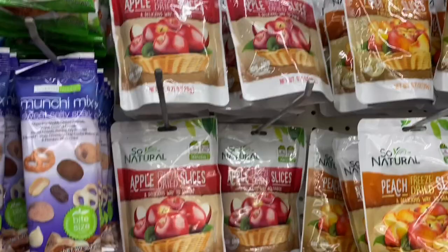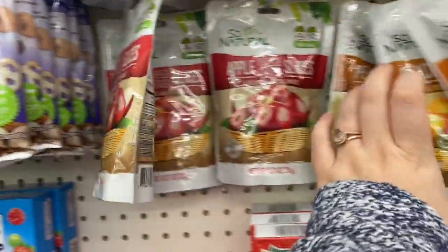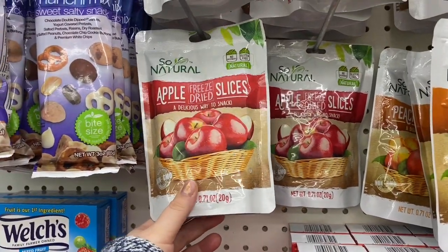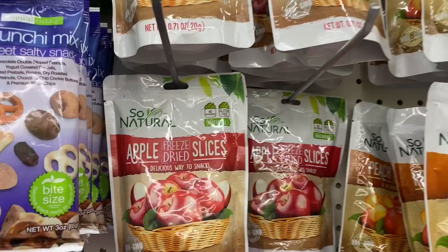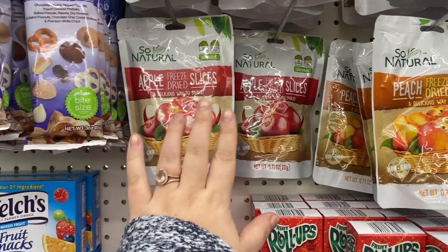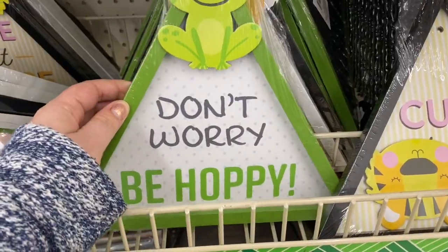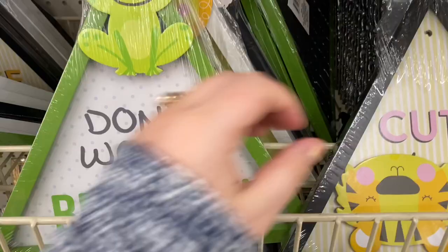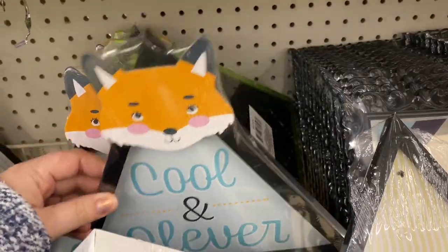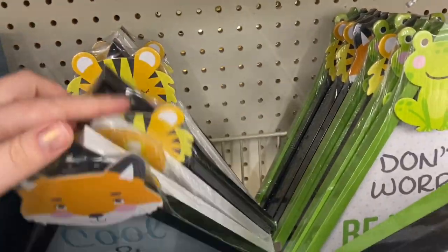I love these — I've been giving them to Wyatt since he started solids. They're just one ingredient: apples and peaches. They dissolve really quickly with no added sugar. It's the So Natural brand. They do have strawberries but those have added sugar, so I stick to the apples and peaches. Also down here there are these little frames: 'Don't Worry Be Hoppy,' 'Roar Like You Mean It,' 'Cool and Clever' with a little fox, and 'Cute but Fierce.'